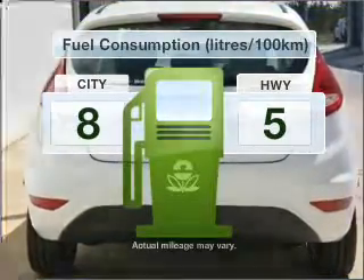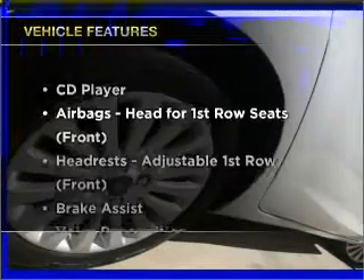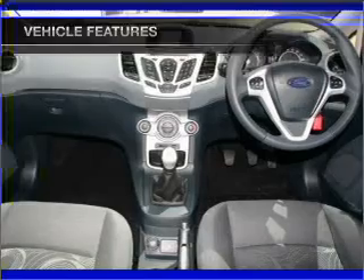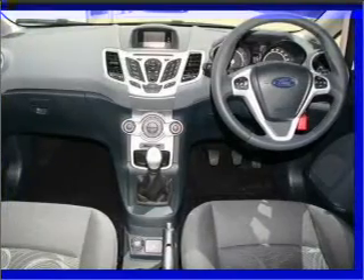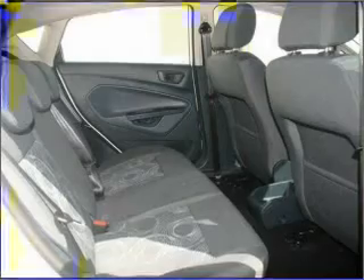Run all over town without worrying about filling up. Plus, enjoy these notable features that are included in this ride: cruise control, climate control, central locking, power windows, a CD player, and auxiliary input for your MP3 player.